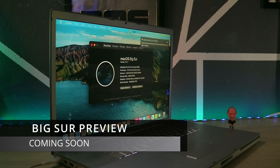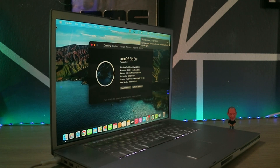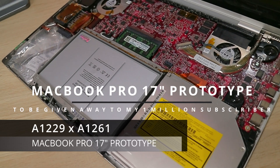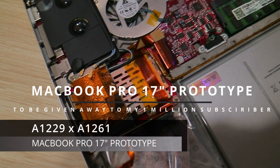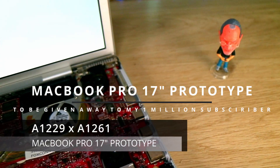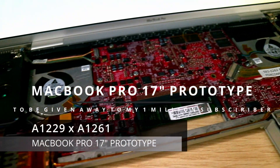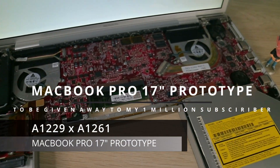I know this is way too much to ask for, and my channel is new — people will probably ask if this channel will even reach 1000 subscribers. But I'll be giving away a rare MacBook Pro 17-inch 2008 prototype to my million subscriber, or maybe 500K. I really hope you enjoy my video. For now, stay safe and stay tuned for more cool stuff.